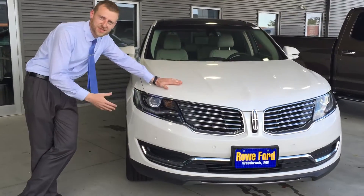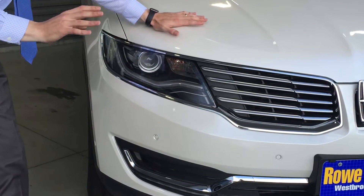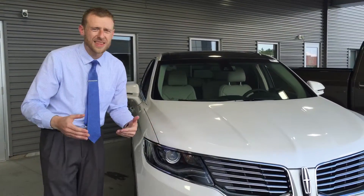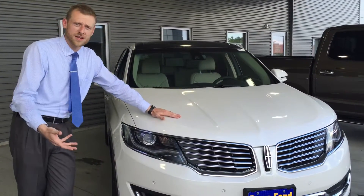These dynamic bending light systems in these cars are going to move with you as you take those corners. Really cool. You're going to be able to see stuff you've never seen before at night. What that means to you and your family is a little bit safer driving at night. You don't have to worry as much.